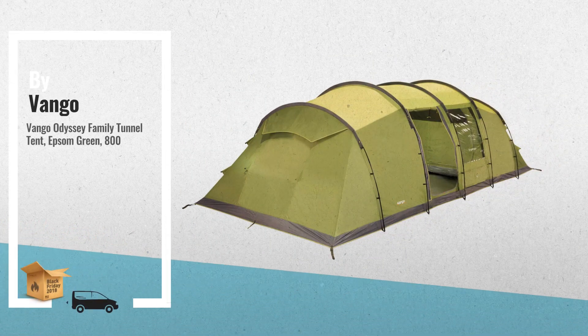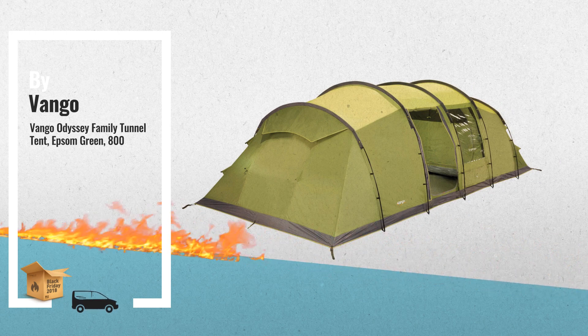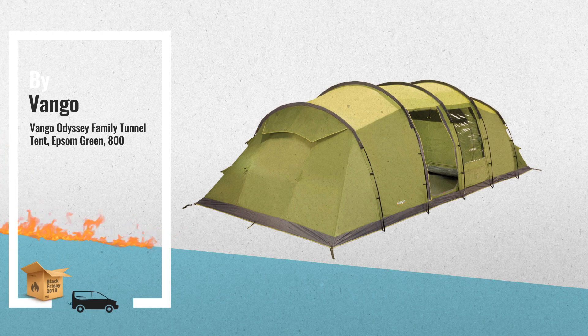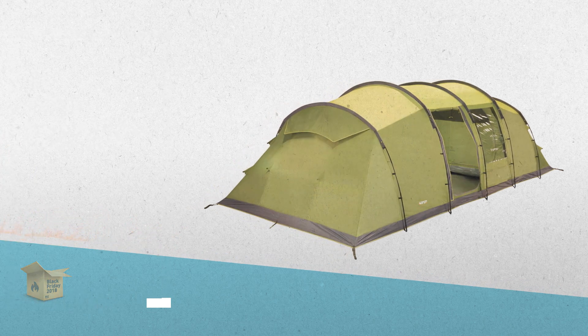Number 3. Fully sewn-in groundsheet adds to the comfort of your tent by providing a bug-and-draft-free environment. The Van Gogh patented Tibzi eye tension band system ensures stability.